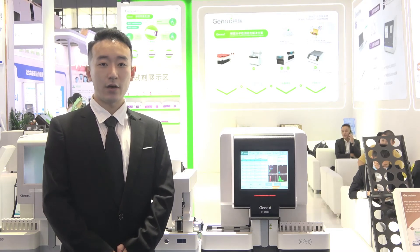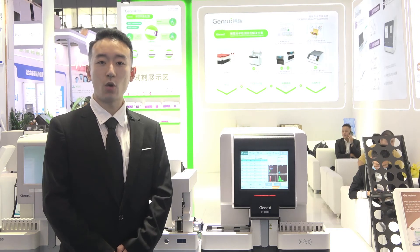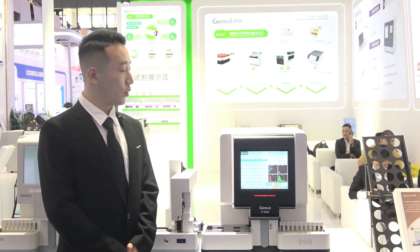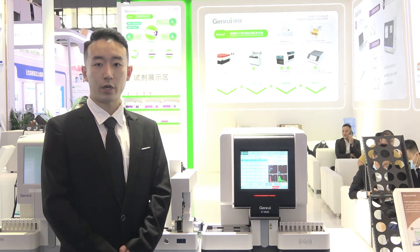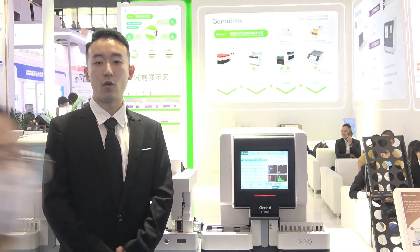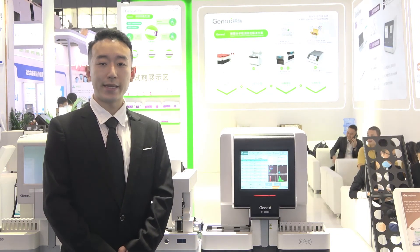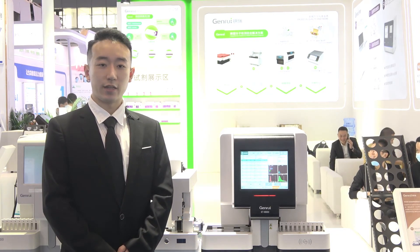The KT-8000 can work with our powerful data management software on PC, which can improve work efficiency significantly. And that covers our newly released KT-8000 fully-automated hematology analyzer.